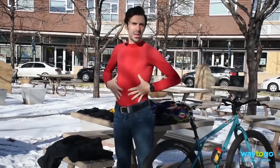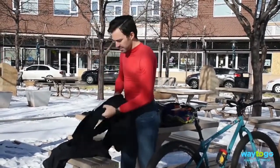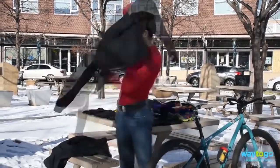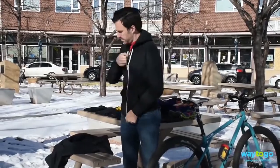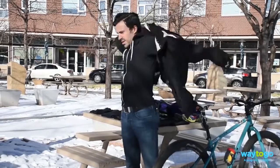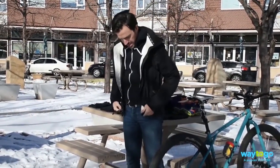First layer: a moisture-wicking base layer — you want to stay away from cotton. Second layer: a fleece jacket or a sweatshirt, either one works. Final layer: a waterproof and windproof shell. This will keep the elements out.